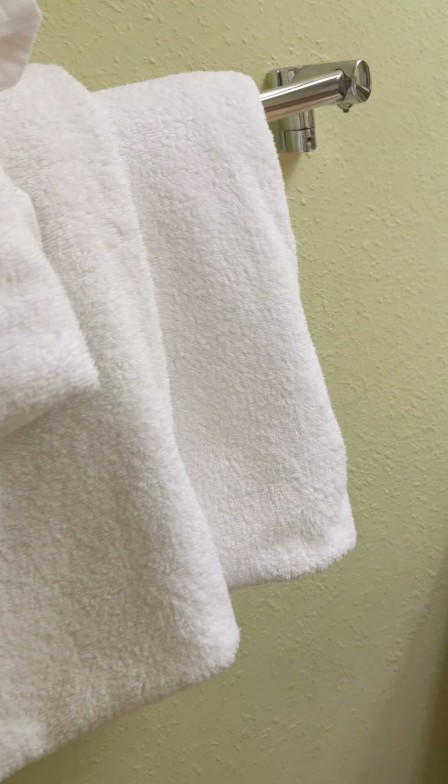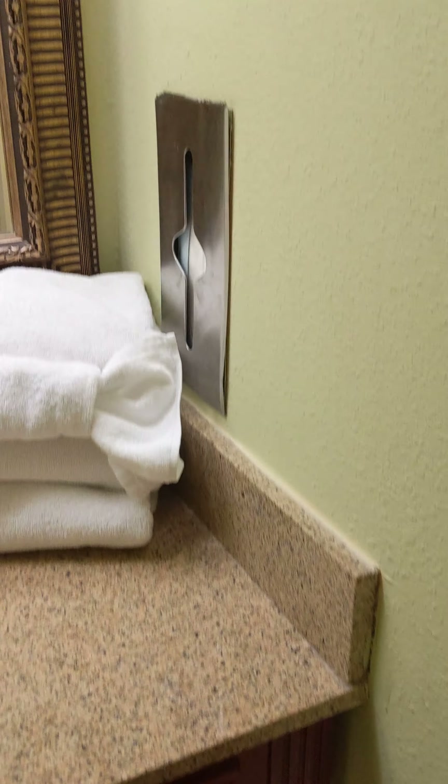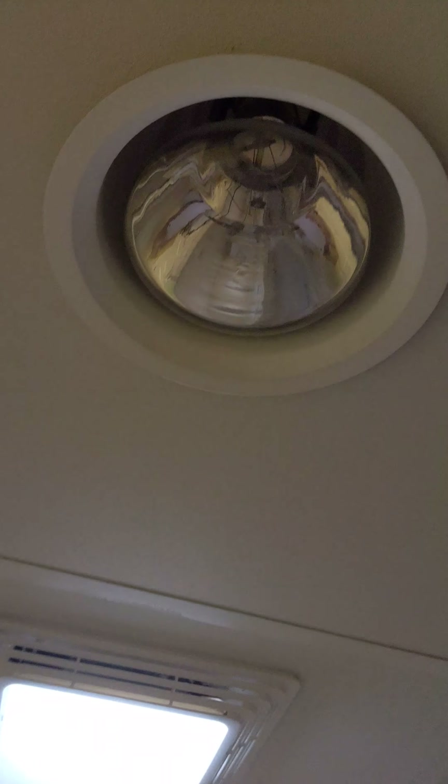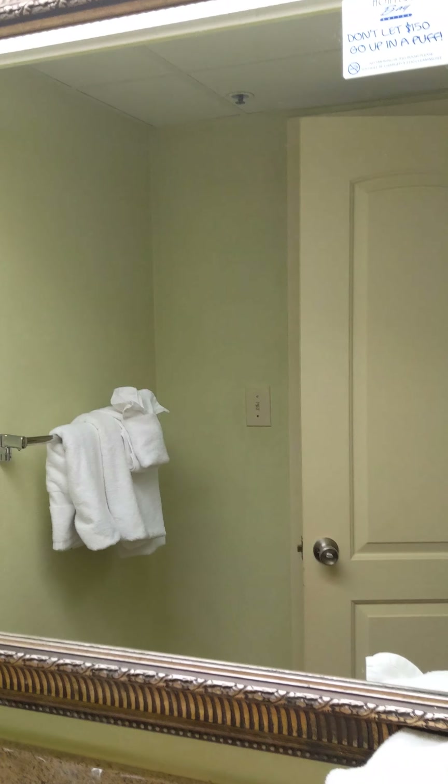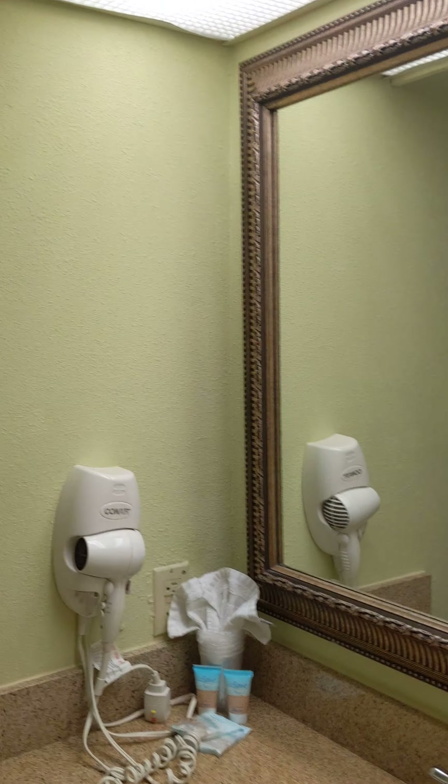The bathroom vanity is quite ornate with room for your toiletries. You have a private bath with a full-size tub, toilet, and it also has a heat lamp so you don't get cold. Not that it gets cold here in Myrtle Beach, but just in case you're cold-natured, you can have that heat lamp on. There's a nice, nicely framed mirror as well.